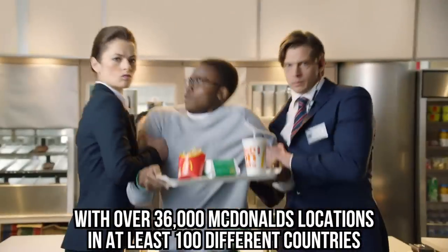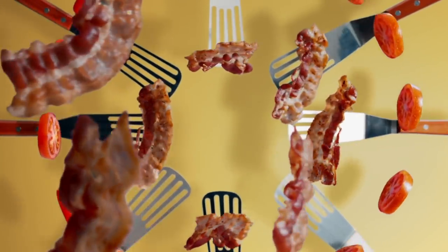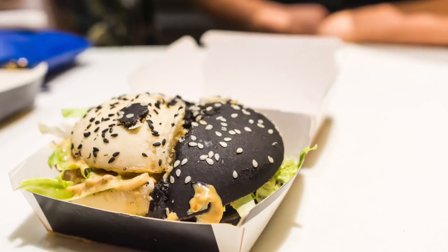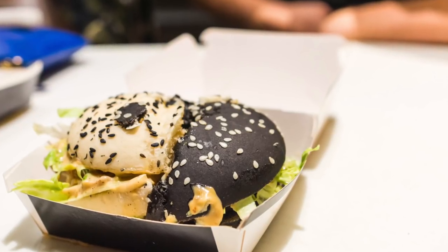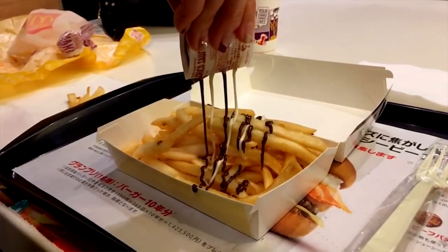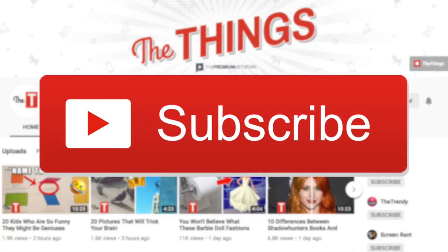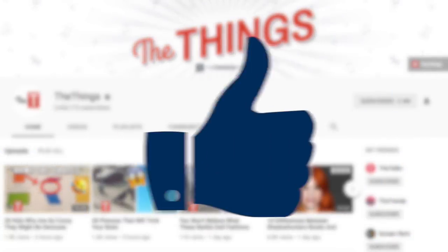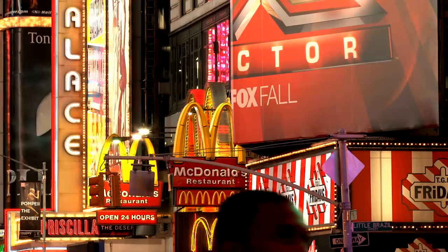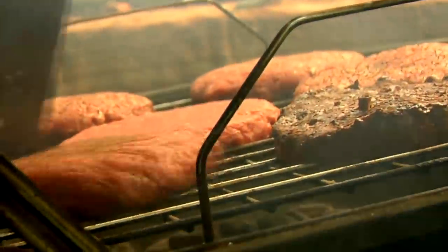With over 36,000 different McDonald's locations in at least 100 different countries, it's only natural that McDonald's would end up with some pretty strange menu items. We're likely, and maybe lucky, never to have tried these strange McCreations before, especially number one, which turned a traditional dish into a healthy breakfast option. Here are the 10 most bizarre McDonald's menu items you probably never tried.